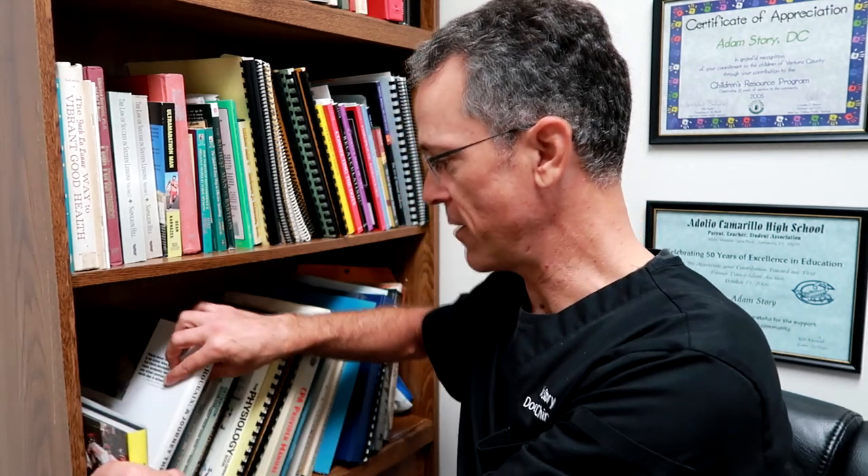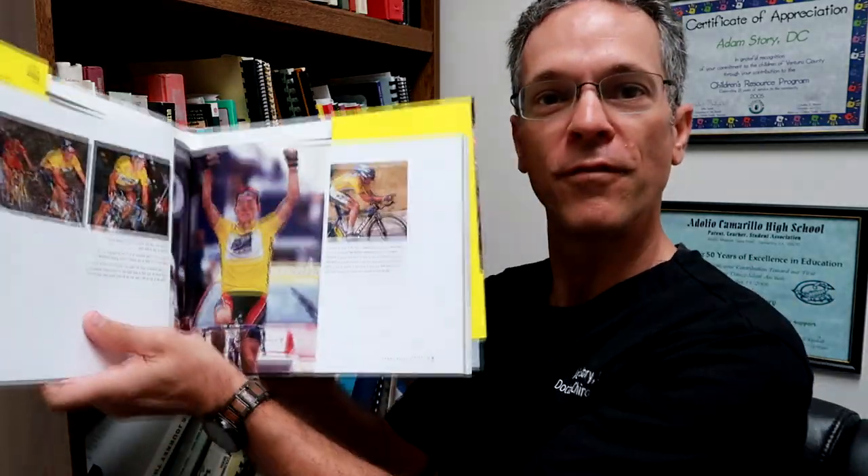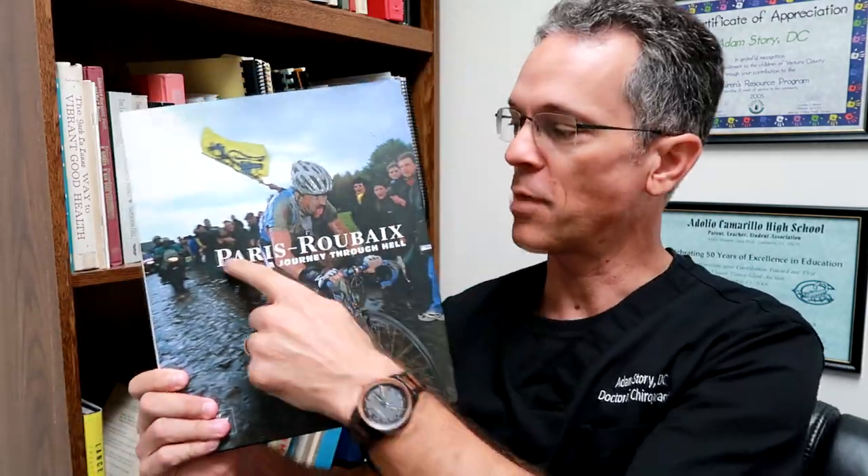The first book I have here is from when Lance Armstrong was doing well. I think this was a gift and it shows all the great photos and things like that from when Lance Armstrong was really killing it. And then my favorite bike race is Paris-Roubaix, and this is called Paris-Roubaix: A Journey Through Hell.